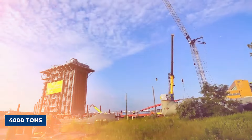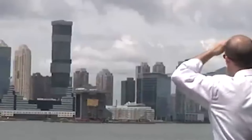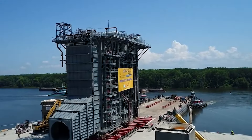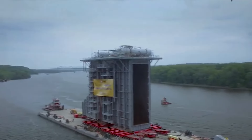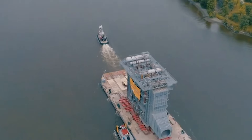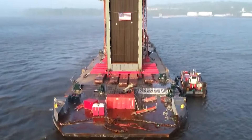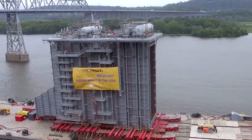The generator was loaded onto a custom-built barge equipped with a system of hydraulic jacks and steel support beams designed to keep it level and stable during transport. From there the barge set off on a journey down the Hudson River — a trip that required careful planning and coordination to ensure the safety of both the generator and the surrounding environment. Along the way, the barge had to navigate through a series of narrow channels and bridges with clearances of just a few feet in some places.